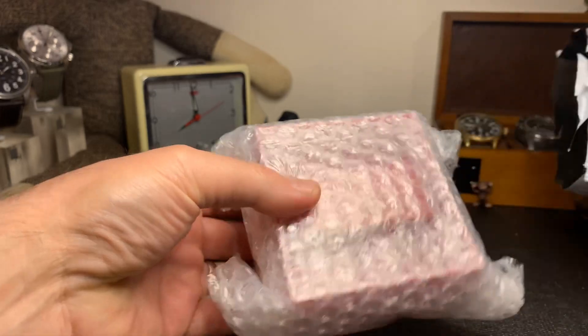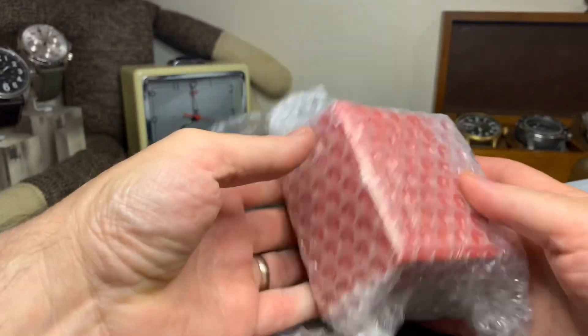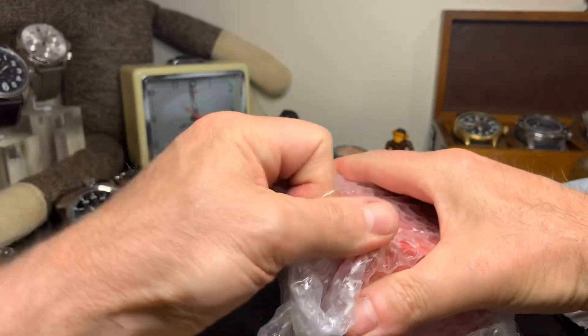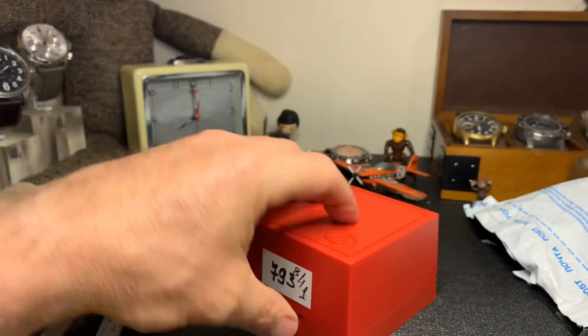Pulling this out of the package for the very first time. You can see here, it comes in its typical red deluxe plastic box all the way from Russia. This is exactly how it's going to come to you guys after about a month and a half.